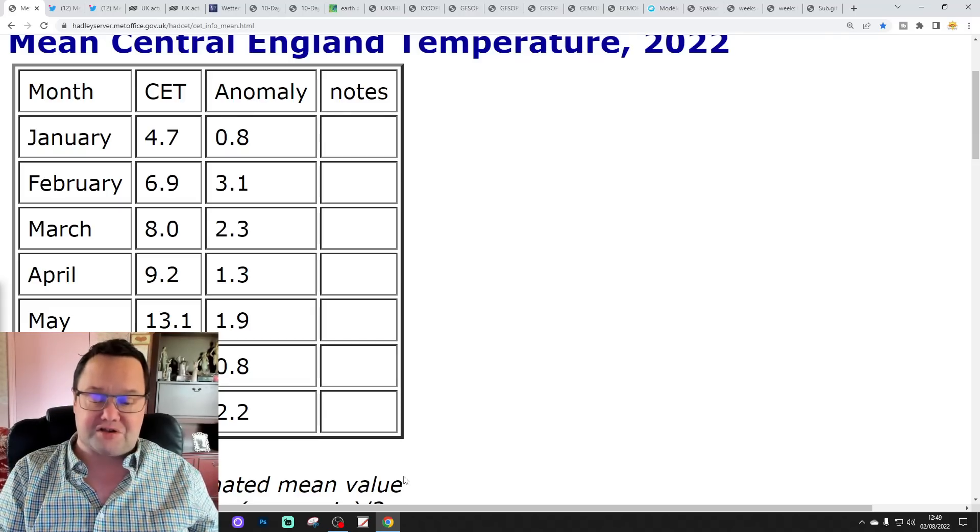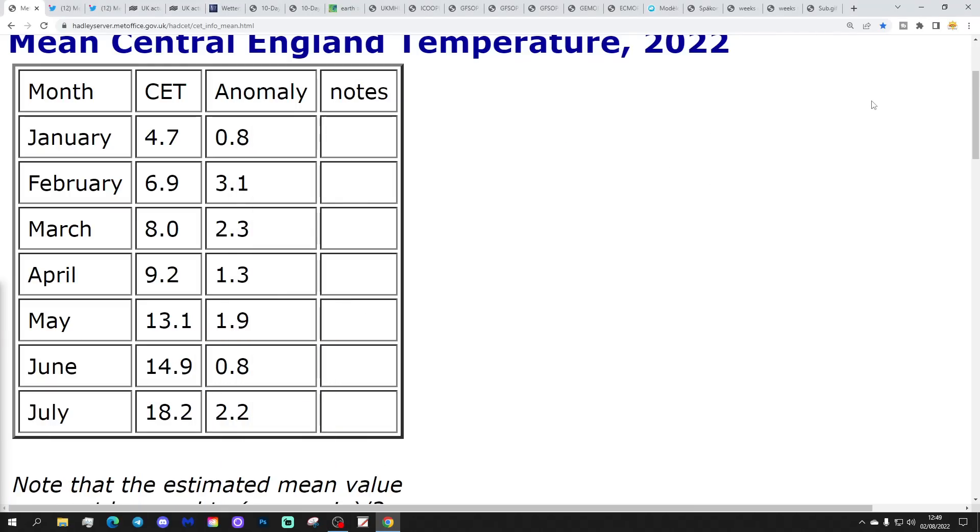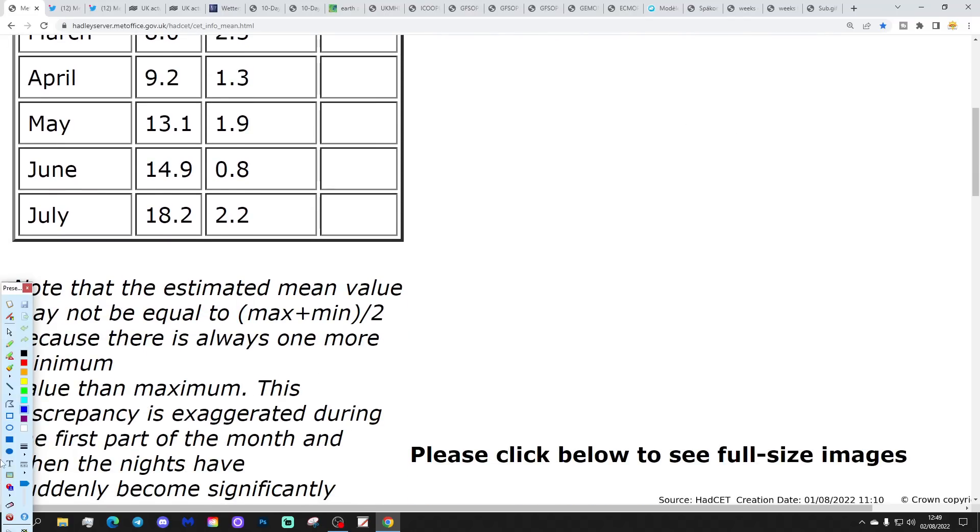Please like, share, and subscribe — thank you so much for doing that. So let's start off with an update on everything that's happened in July. It's been a very, very interesting month. The CET is now finalised. July's central temperature came out at 18.2°C — so it was in fact an 18 Celsius CET July, 2.2 degrees above average. There's no downward correction applied, so they've sorted that out now.